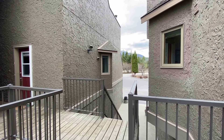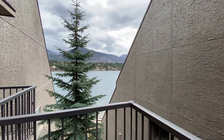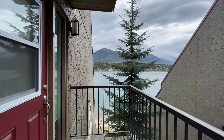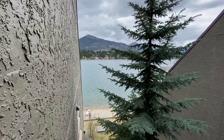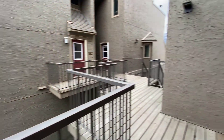Here we are at Invermere Bay Condos in the heart of downtown Invermere. It's the only condo development located with its own private beach and marina, and within walking distance of downtown Invermere. I'm listing unit number 20, so let's go take a look.